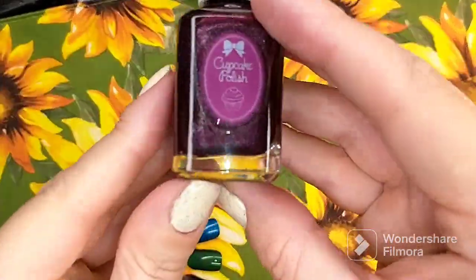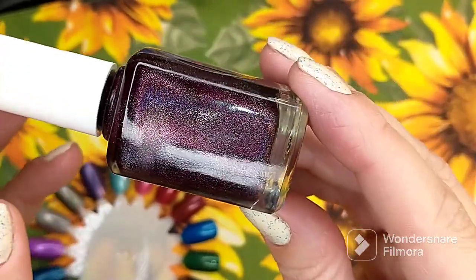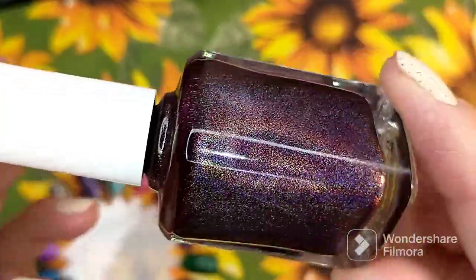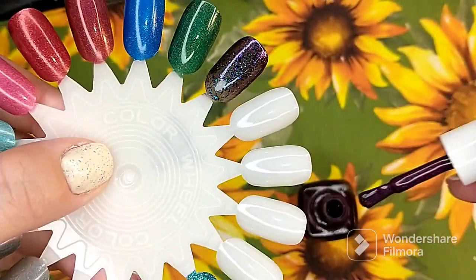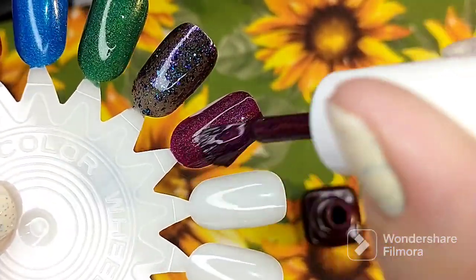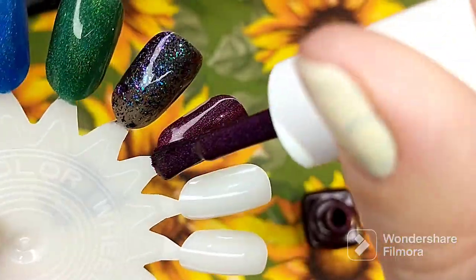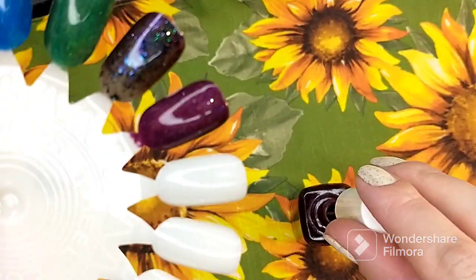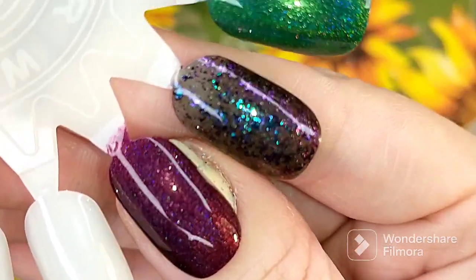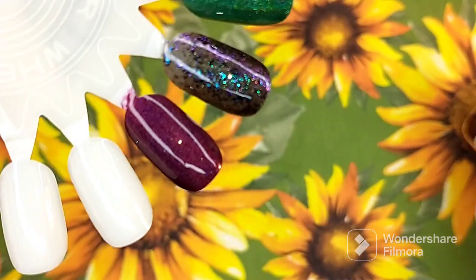The last one is called Bloodhound, described as a deep burgundy linear hollow polish. It's very, very opaque. This would definitely be one you could probably do in just one coat. So that is one very well pigmented coat of Bloodhound. That is gorgeous.